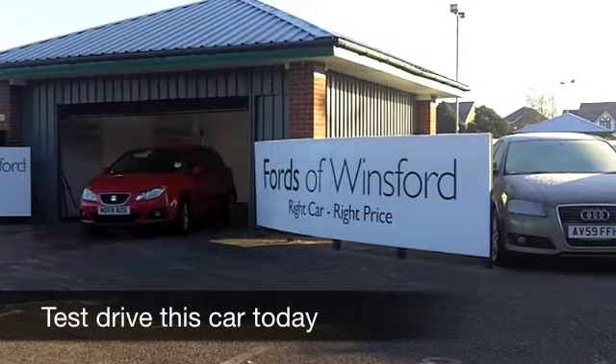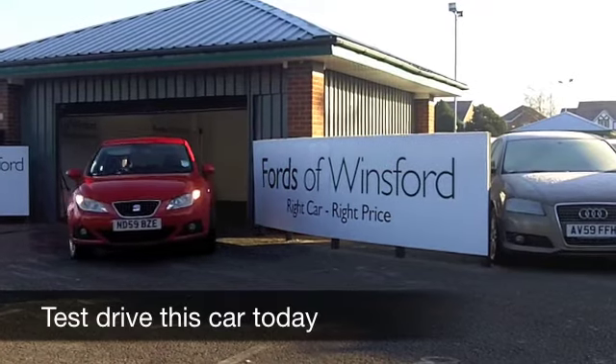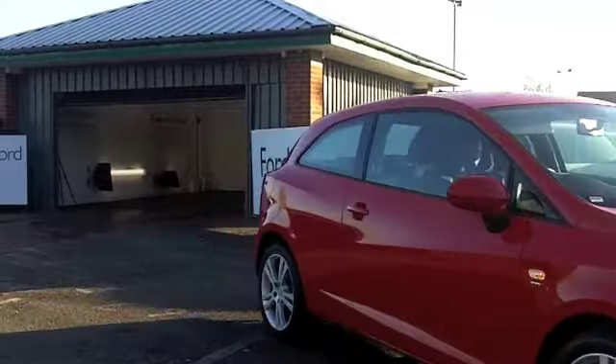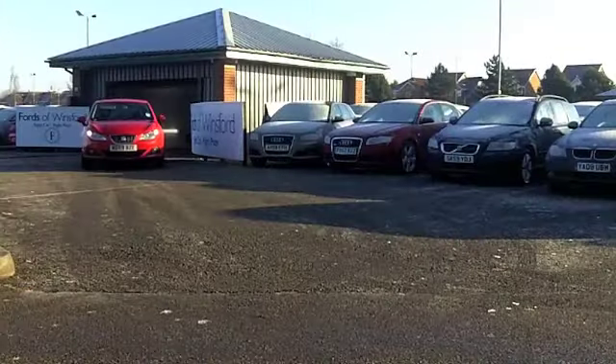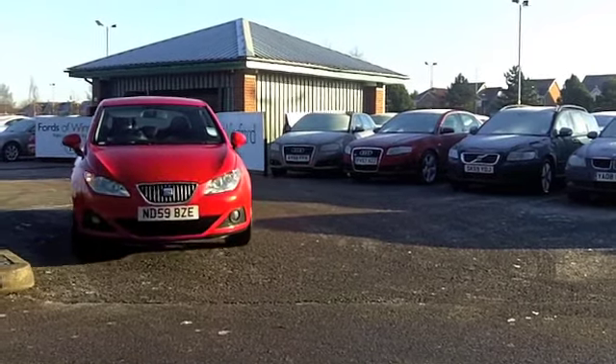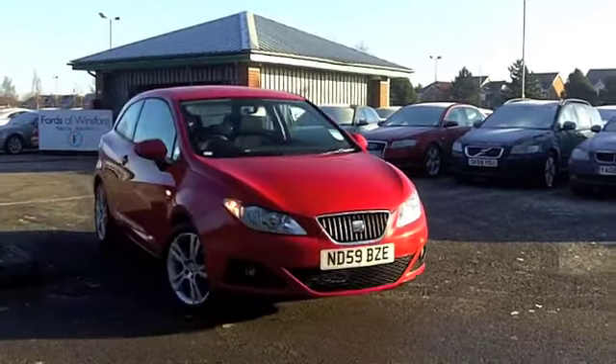Here we have a car that you're going to make friends with very quickly behind the wheel. You're going to enjoy driving this car, and especially you're going to enjoy the low running costs that it offers. This is a SEAT Ibiza with the 1.6 diesel up front — it's a great engine, and you will not be disappointed.